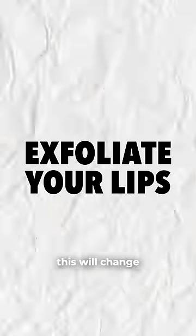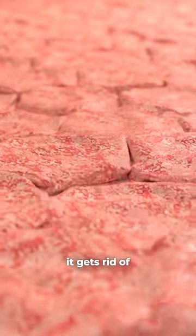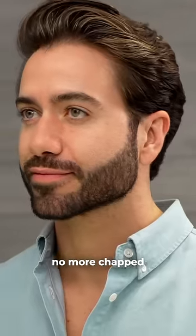And for my guys that tend to get chapped lips, this will change your life. Use a toothbrush to exfoliate your lips once a week. It gets rid of dead skin cells and reveals brand new smooth skin — no more chapped dry lips.